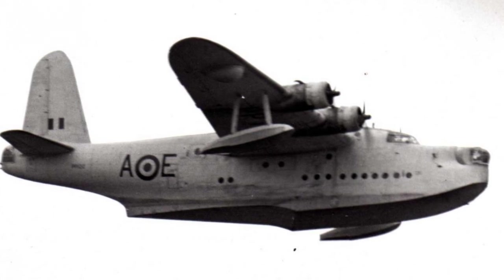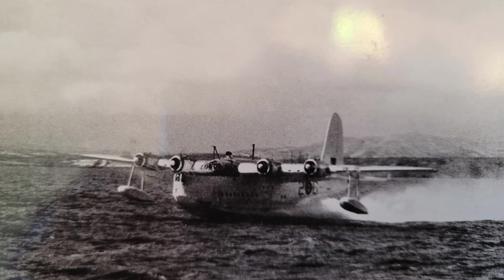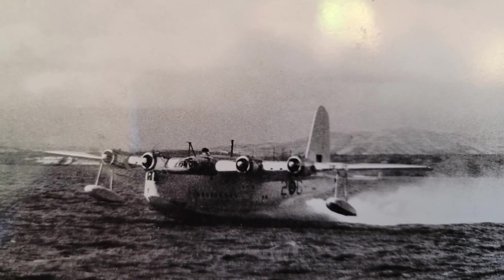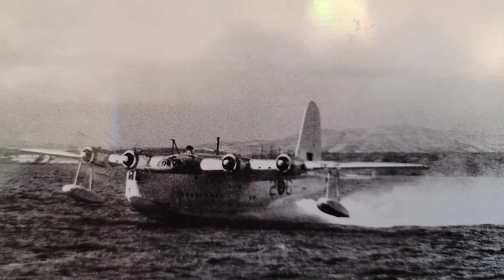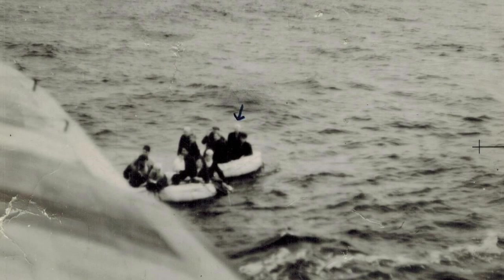An hour later an RAF Sunderland arrived, but by this time there was a very heavy swell and landing would be perilous. It took two attempts to manage a landing in the large waves. They taxied the plane closer to the dinghies, and one of the crew swam over with a rope despite the presence of at least one shark circling nearby. As the dinghies were pulled to the plane, someone took the time to snap a couple of pictures — not on their phone, but anyway, the arrow points to my father. You can really appreciate the small size of the two dinghies in this shot.